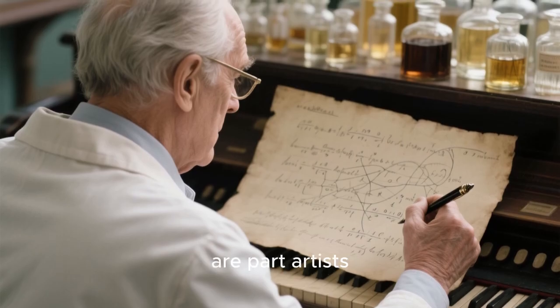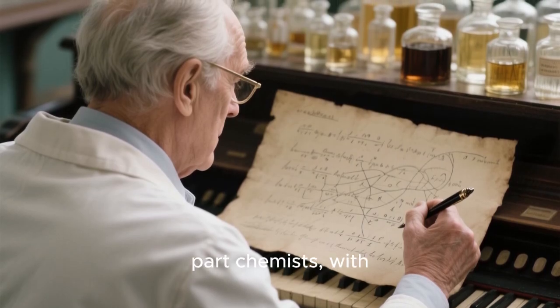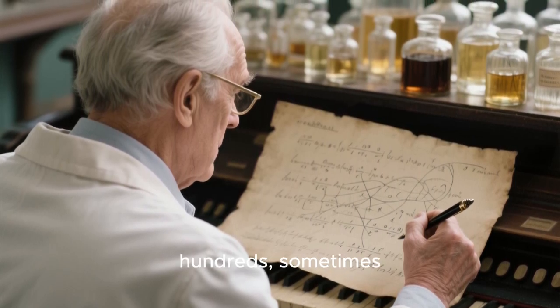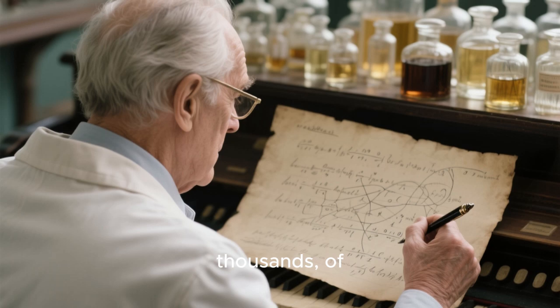These individuals are part artists, part chemists, with an almost supernatural ability to identify and combine hundreds — sometimes thousands — of different scents.